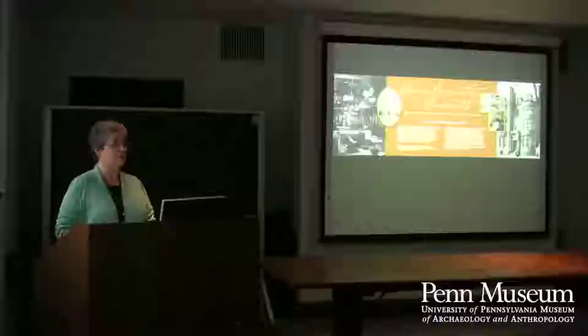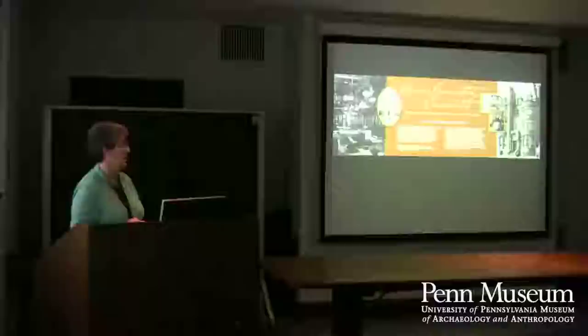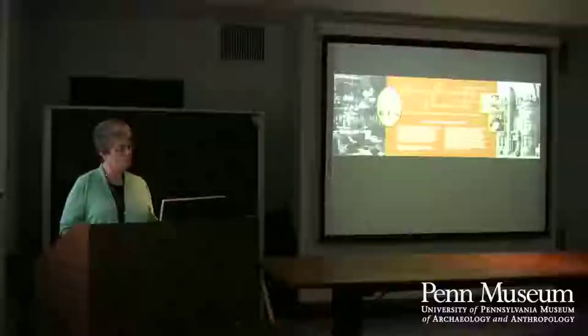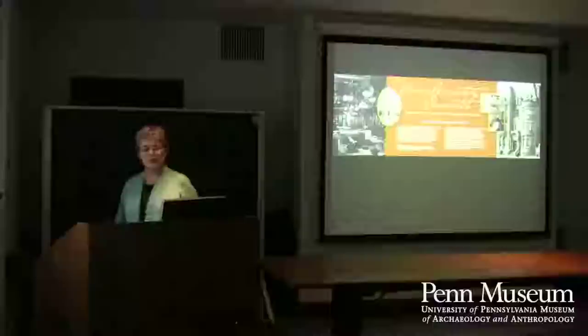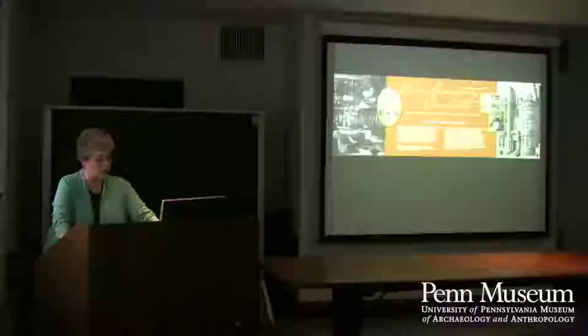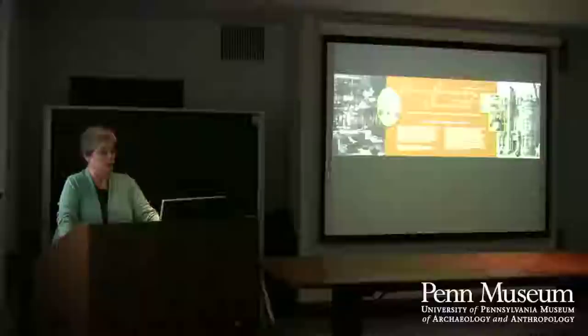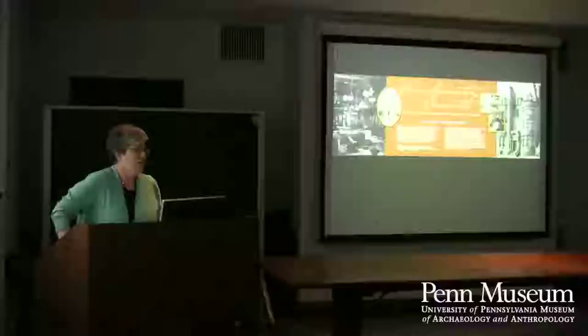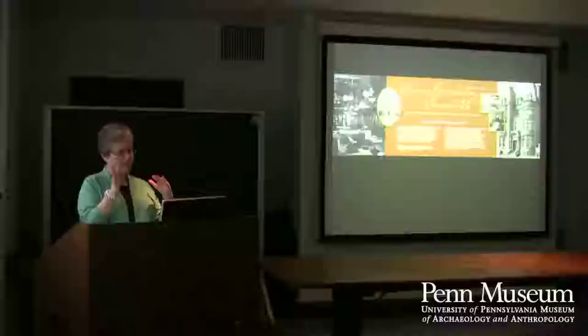The first speaker is Jacob Finkel, a sub-matriculant in the classical studies department, getting both a B.A. and an M.A. this year, with a thesis on Cicero. The second speaker is Ann Glasscock, a graduate student in Art History at Temple, finishing her master's degree this year. The third is Sarah Beckman, in the Art and Archaeology of the Mediterranean World Graduate Program, completing her third year.